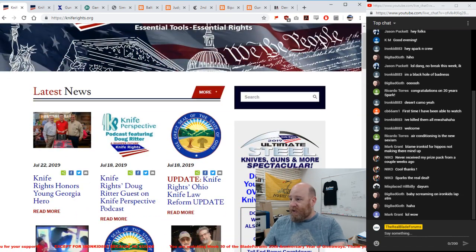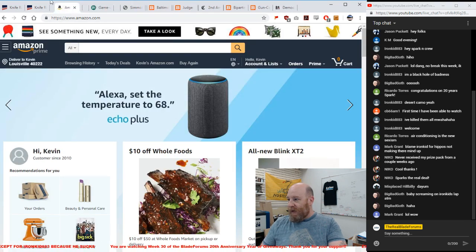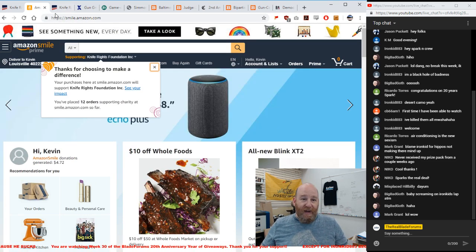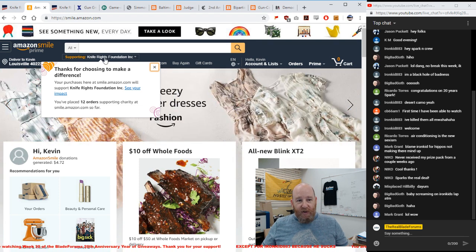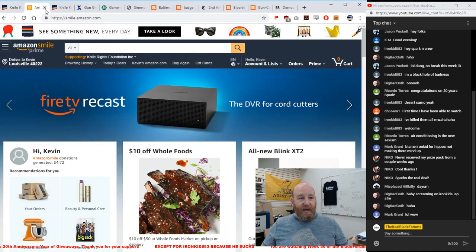Let's talk about Knife Rights and why you should join. KnifeRights.com is basically the NRA for the knife industry. If you have an Amazon Prime account, you can go to smile.amazon.com and select an organization to donate to with your purchases — I personally have chosen Knife Rights. They're out there fighting battles so you guys don't have to.